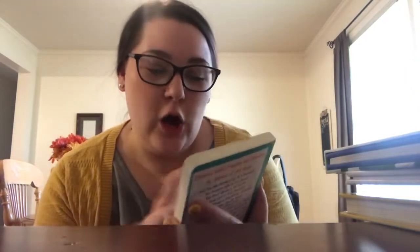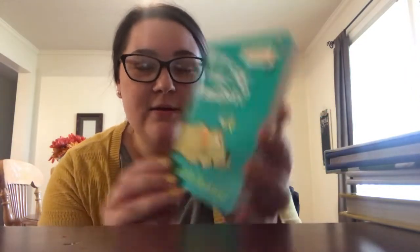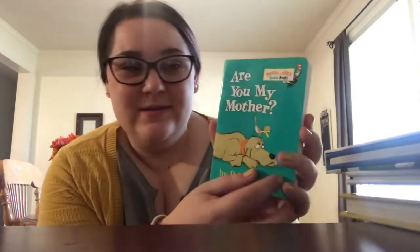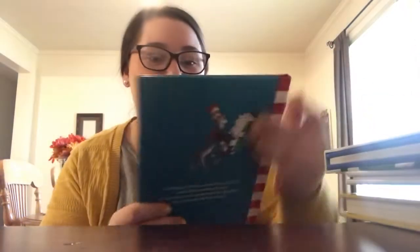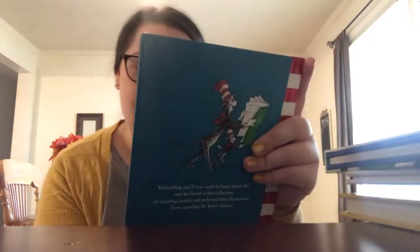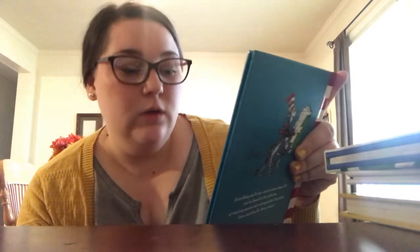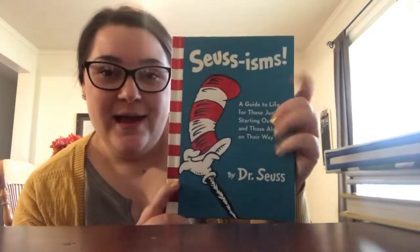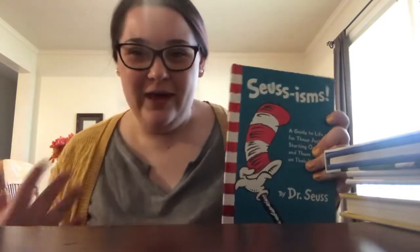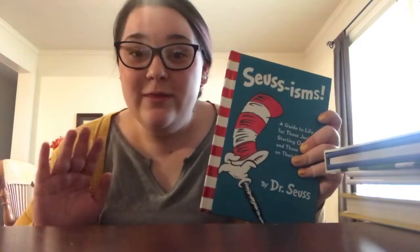Number six is 'I Are My Mother' because there are Dr. Seuss books and my boy needs to know Dr. Seuss. Number five is 'Seussisms' — it's a Dr. Seuss guide to life for those just starting out and those already on their way. I hope he loves Dr. Seuss. I remember in lower elementary they used to have Dr. Seuss Day, and that was the best day ever — all the kids loved it.